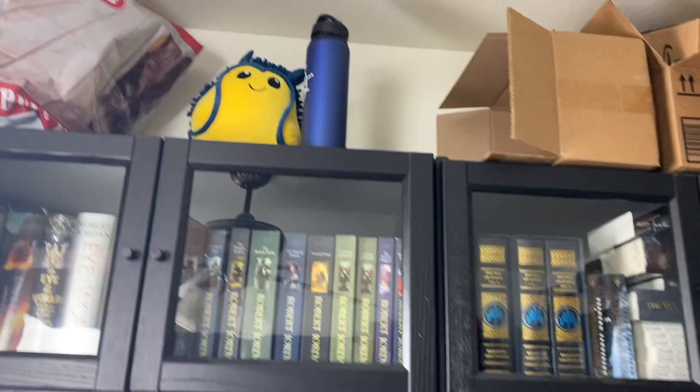Hello everyone, it's Mark — I am the Sanderson Collector — and today I am about to move from one house to another, so it is time for the full library tour.